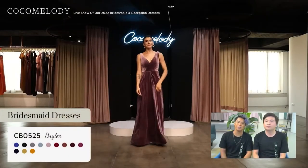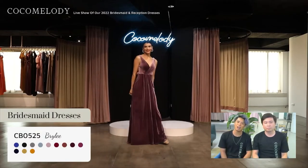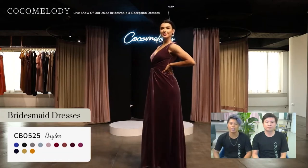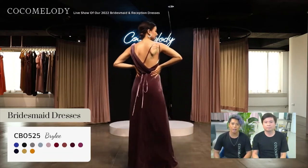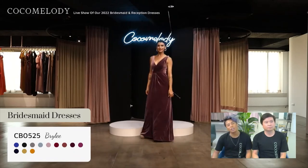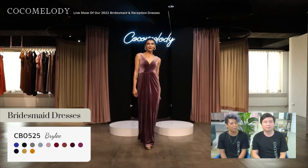This is CB0525. Her name is Briley in dark mauve. This charming sheath column velvet bridesmaid's dress features a crisscross delicately pleated neckline and unique asymmetric design cowl. It also has spaghetti straps, a pleated hip-hugging skirt, and it's finished with a string around the waist. This velvet is so plushy and soft, and it will keep you nice and warm for those colder weddings, especially if you want to take a breather outside.